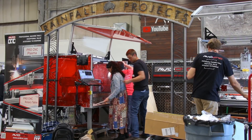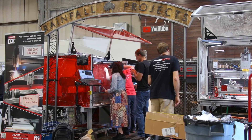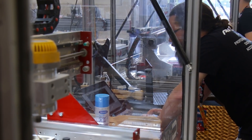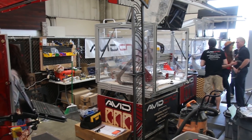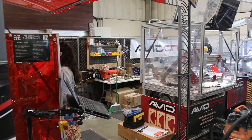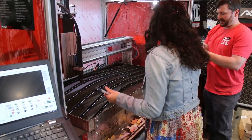I've gotten to be buddies with the guys at CNC Router Parts after I bought my plasma table from them. They got in touch a while ago and asked if I'd have interest in coming down to Maker Faire and using one of their tables to build something over the course of the weekend, which sounded like a ton of fun and something I couldn't say no to.